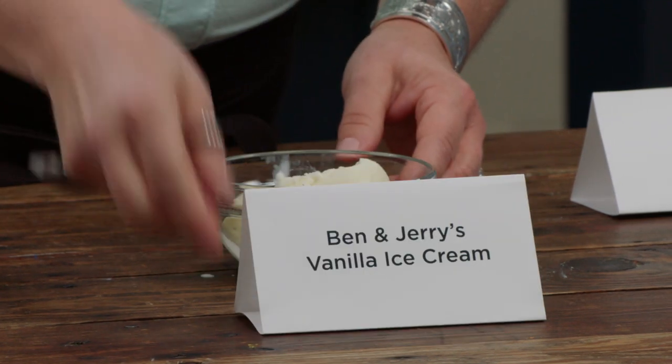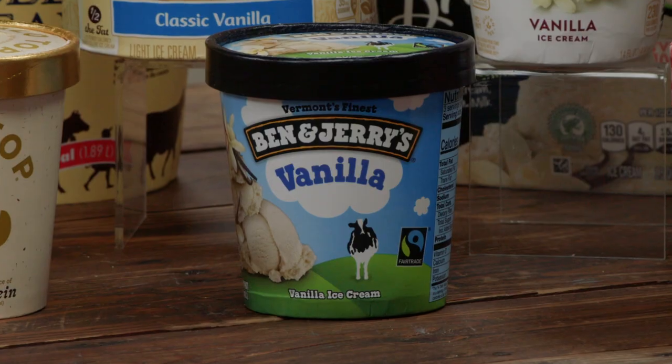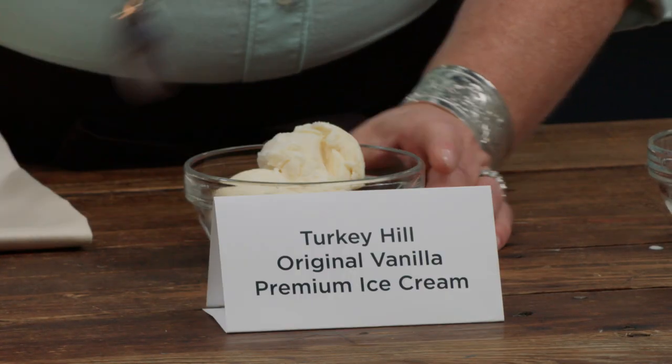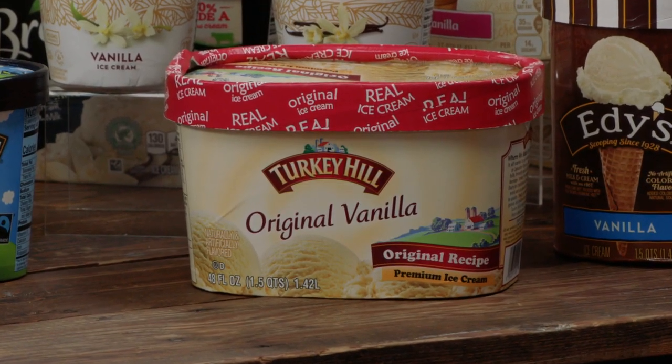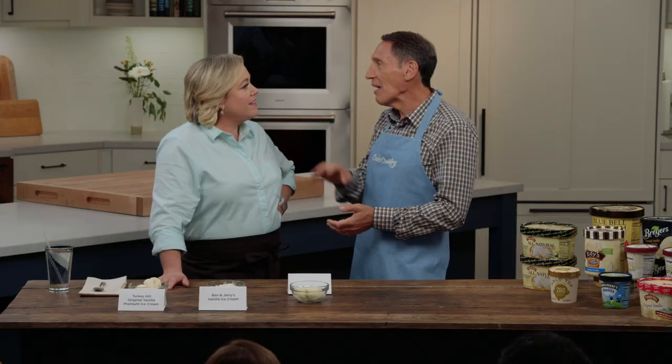The runner-up we all preferred is Ben and Jerry's — it has less air, low overrun, it's really dense, creamy, and absolutely delicious. The expert tasting panel actually preferred Turkey Hill. Turkey Hill has much higher overrun so it's got a lot more air, and some tasters said they could eat more of it. It also has some corn syrup which gives it a nice gooey, slightly chewy texture even with all that air.